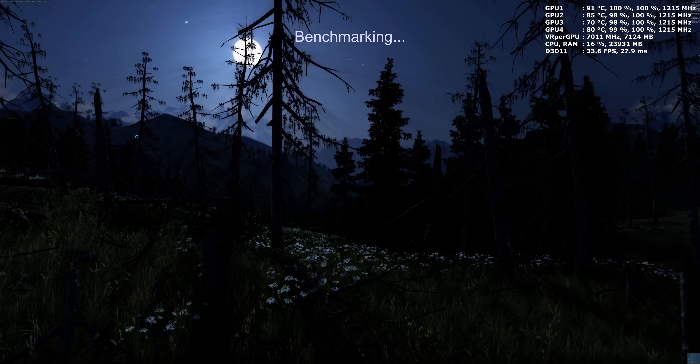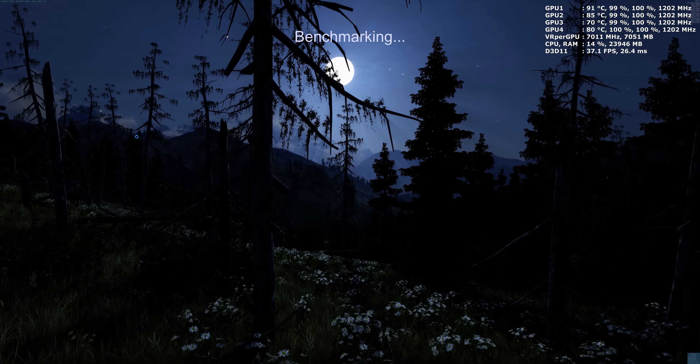Here we go, let me go ahead and start the benchmark.